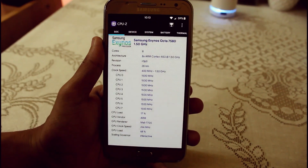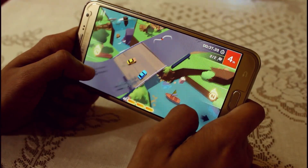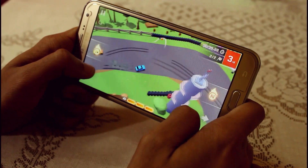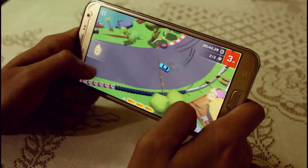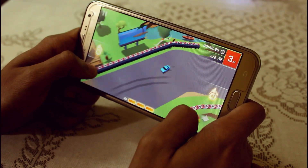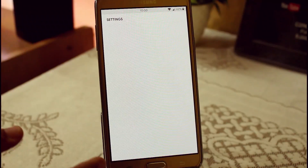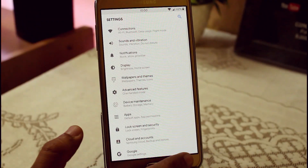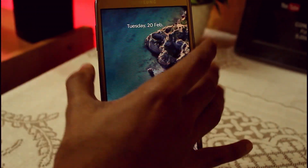Talking about performance, I'm getting really good performance — even the app opening speed, multitasking, and gaming. When watching videos or movies I'm not getting any lag. Battery performance is also good; I can use it for more than one day. I've been testing it for around 1 to 1.5 days and I'm not noticing much difference.